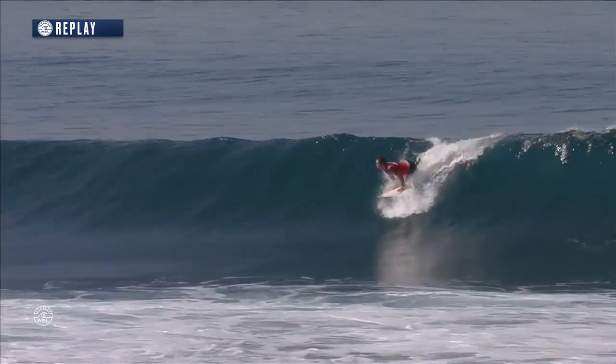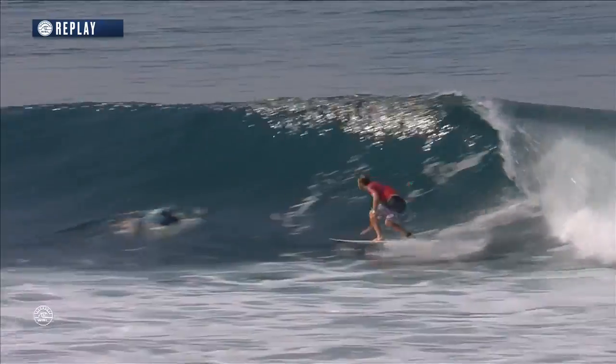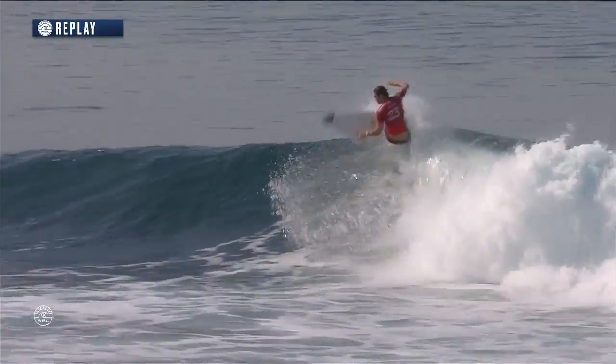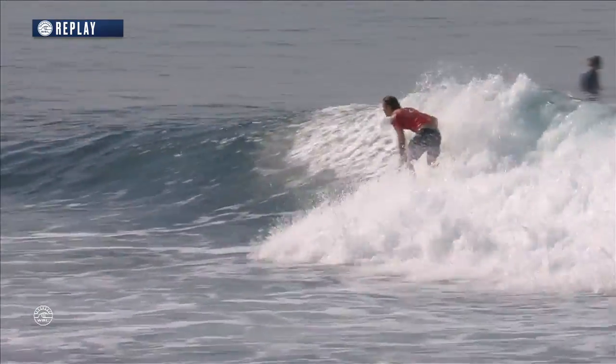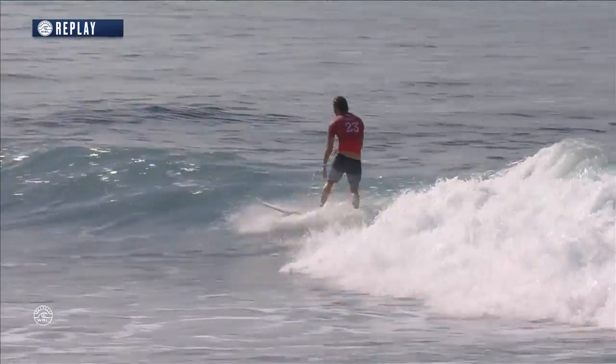Wave number one in the semifinals comes unstuck. Jordi Smith makes Italo pay dearly. That's what we've been seeing from the big South African. For a big guy, he is so nimble on his feet, so light, so fast, and yet so powerful. An incredible start there for Jordi Smith.